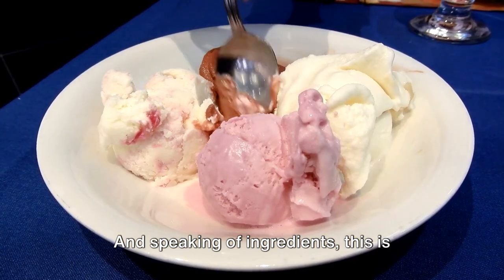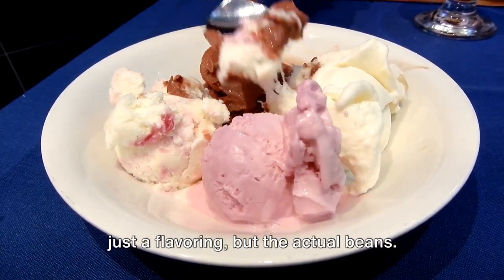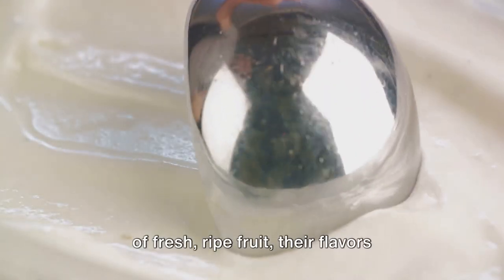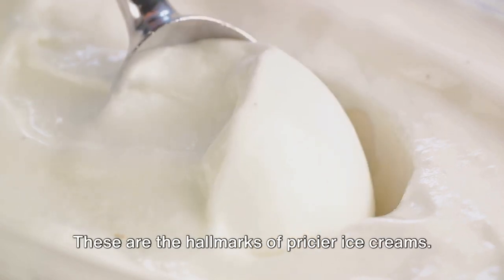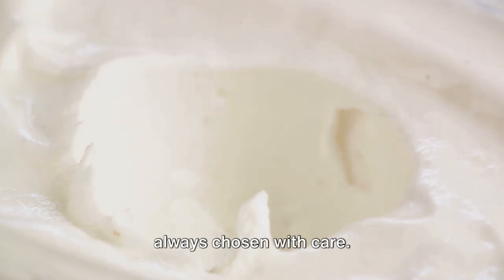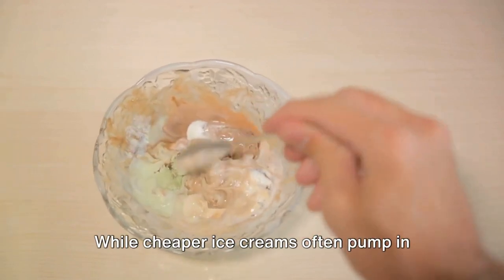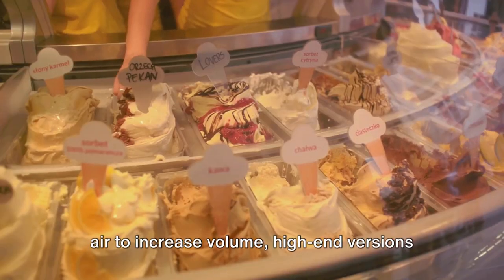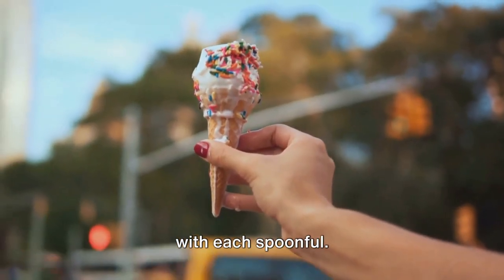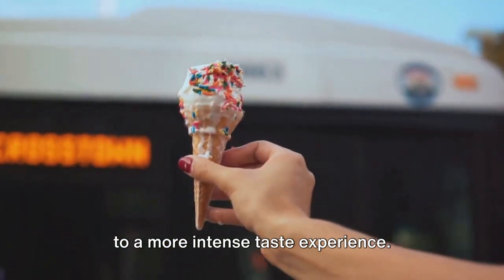And speaking of ingredients, this is where expensive ice cream really shines. Imagine opening a tub and finding real vanilla beans scattered throughout — not just a flavoring, but the actual beans. Or biting into a scoop to discover chunks of fresh, ripe fruit, their flavors vibrant and unspoiled. These are the hallmarks of pricier ice creams. They use high-quality, natural ingredients, often locally sourced and always chosen with care. Perhaps the most distinguishing characteristic is density: while cheaper ice creams pump in air to increase volume, high-end versions are all about the cream, resulting in a denser, creamier texture with more concentrated, intense flavors.